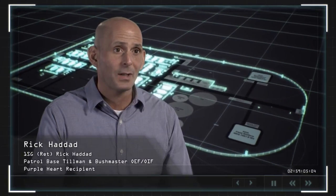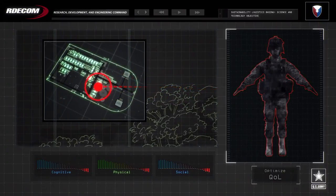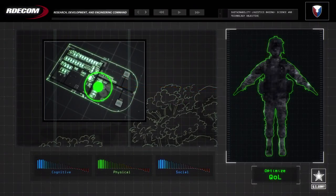The camp is a platform to reset the soldier. It's a place to reset readiness. Maintaining soldier readiness is the number one priority of the camp.